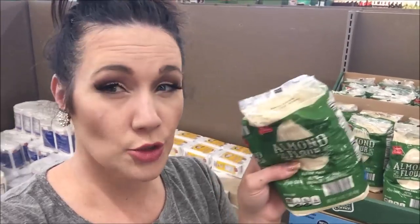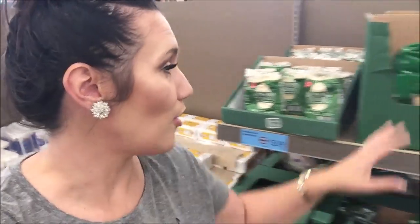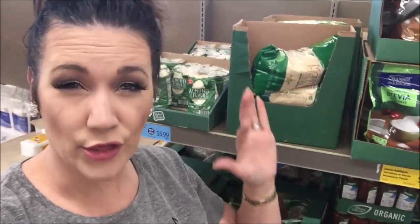This is new at our Aldi — it's almond flour. It's six bucks for this package, which is a little more expensive than getting it on Amazon, so I'm going to pass on it. But I was quite impressed that they have it here. Aldi is on the ball. I was looking to see if they had other keto baking things, but I'm not seeing anything else.